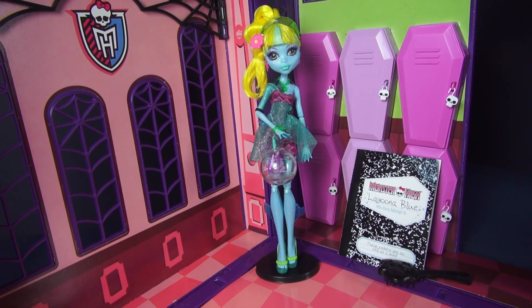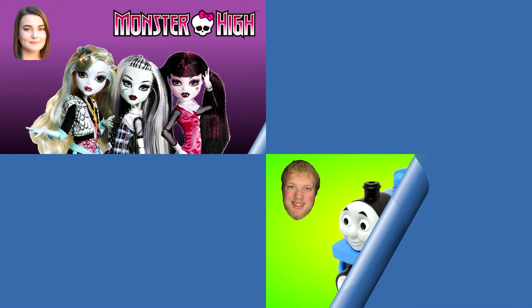And that's a wrap. Thank you so much for watching, and if you liked my video on Laguna Blue from the 13 Wishes collection, make sure to let me know down in the comments below with a like or even by subscribing. Never forget to be yourself, be unique, and be a monster. Now you can watch another one of my Monster High videos.